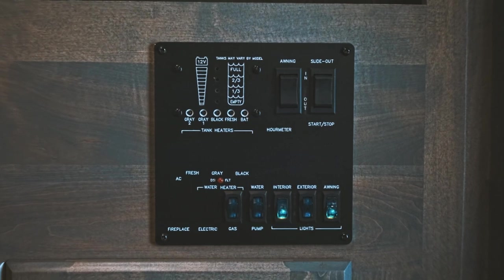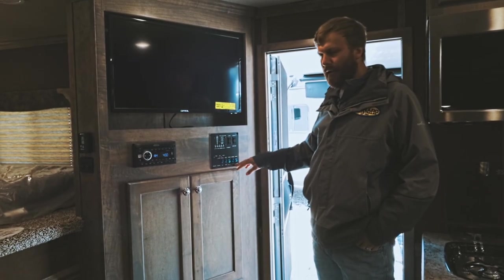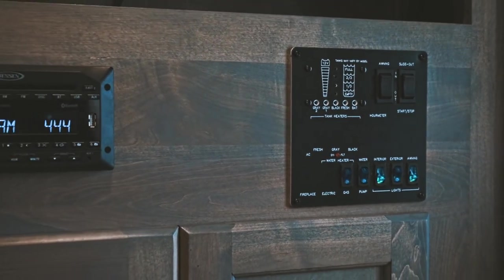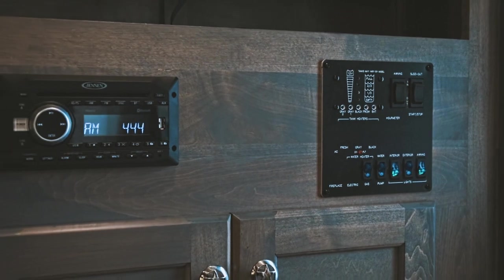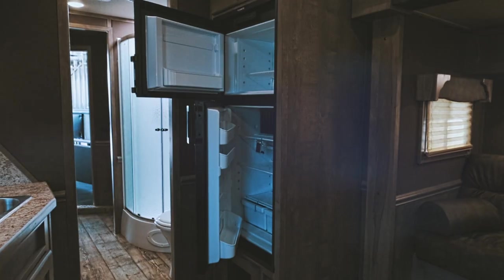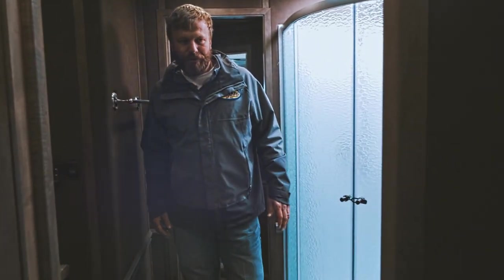On the front here you have your control board covering the power awning, power slide room, water heater, water pump, interior and exterior light switches, and your tank level monitors as well. There's a Jensen AM/FM/CD player that is Bluetooth with inside-outside speakers, and a six-cubic-foot refrigerator.